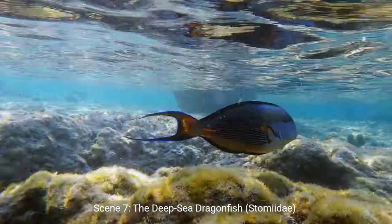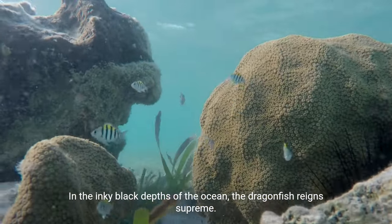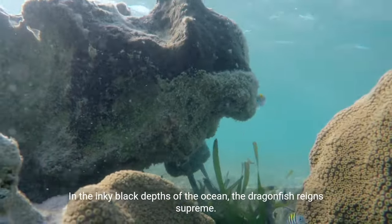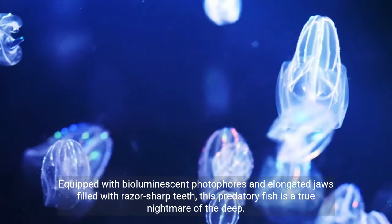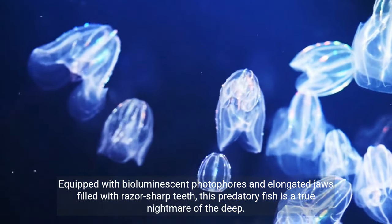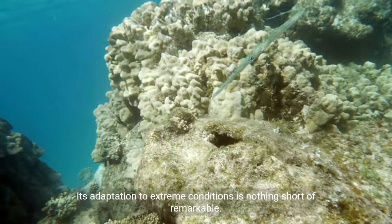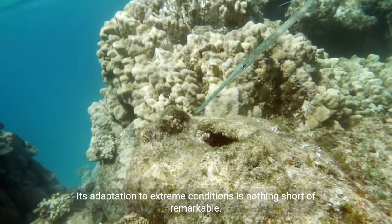Scene 7: The Deep Sea Dragonfish (Stomias). In the inky black depths of the ocean, the dragonfish reigns supreme. Equipped with bioluminescent photophores and elongated jaws filled with razor-sharp teeth, this predatory fish is a true nightmare of the deep. Its adaptation to extreme conditions is nothing short of remarkable.